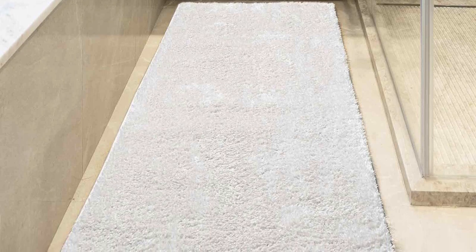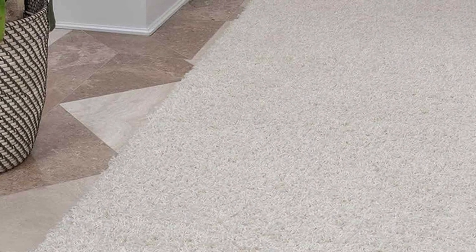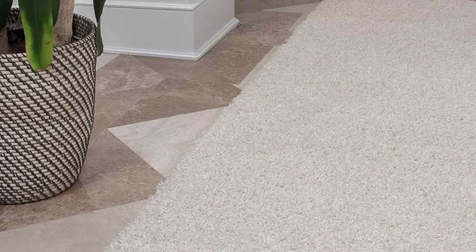With its blend of comfort, style, and practicality, the Autumn Anson Collection Shack Area Rug is the perfect addition to your nursery. It turns any room into a cozy haven for your little one.